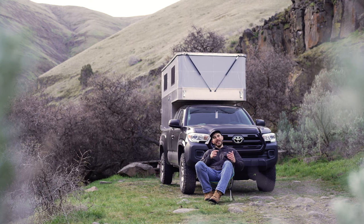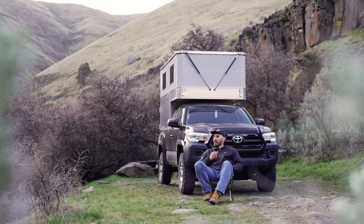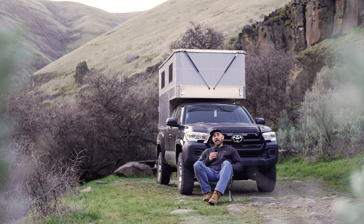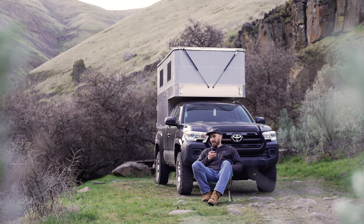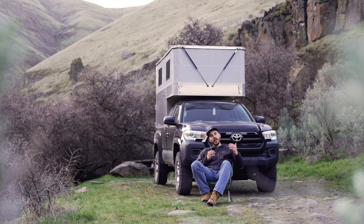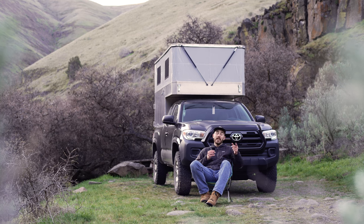All right, episode one — we're going to kick this off with a rig tour. Behind me you can see my setup that I've had for about two years. I've been spending the last few months getting this thing dialed in and ready for full-time life on the road. This is a 2016 Toyota Tacoma with the SR trim, the 2.7 liter four-cylinder, access cab, six-foot bed.